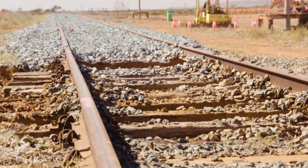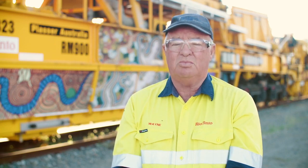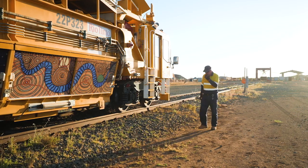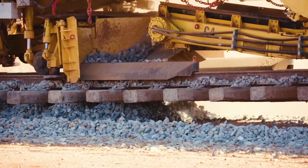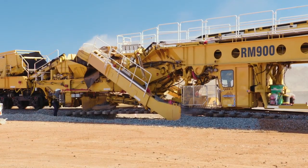In the past, if you wanted to renew the ballast you had to take the track completely out. That's okay if you're going to renew the whole track, but if it's just the ballast that's the problem, having to take the track out and put it back is what this machine will save. It can renew ballast for practically anywhere on the network and we don't have to actually touch the track.